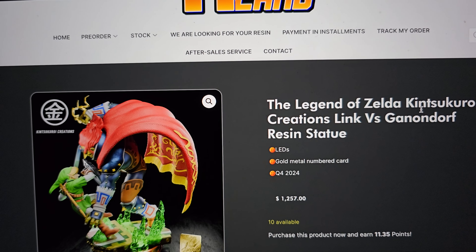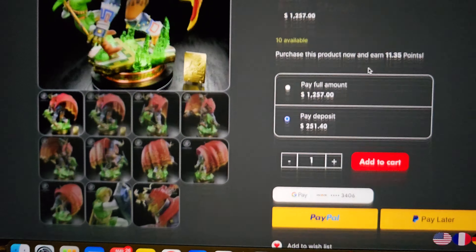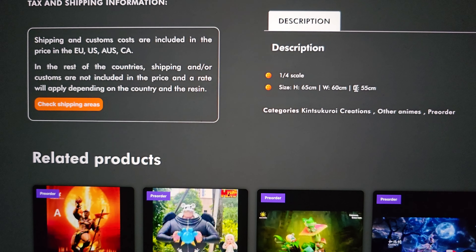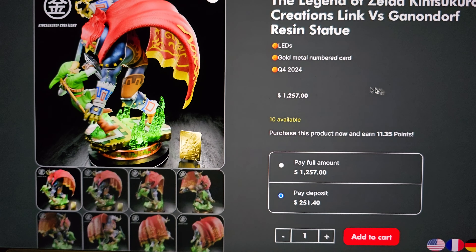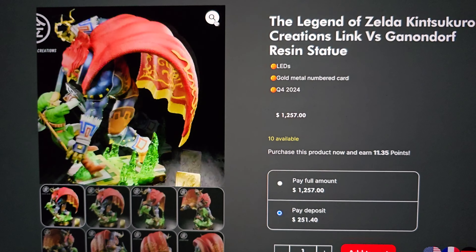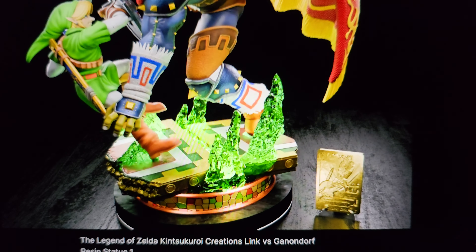The Link on Epona, as well as the Kid Link. They just made a one-fourth scale — 65 cm tall, 60 cm width, 55 cm. So it's a pretty good size. It's $1,257 shipped on Kyoland. But it's the very first Link vs. Ganondorf Ocarina of Time diorama.